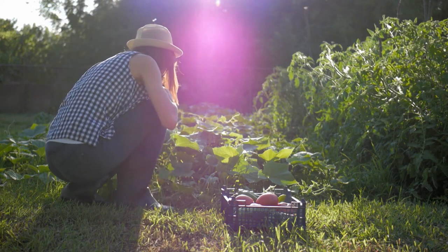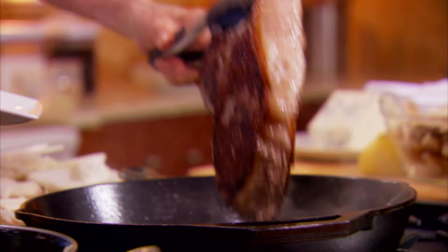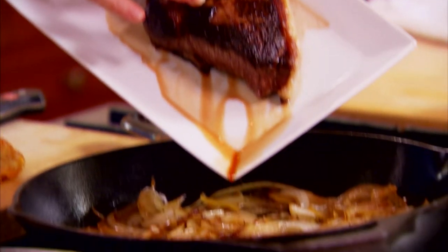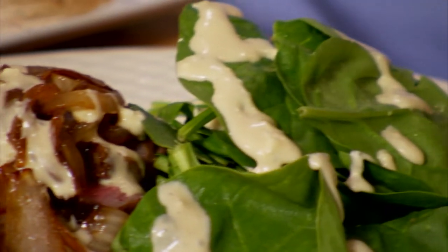Nothing tastes better than greens fresh from the earth. When you add meat to make a hearty salad, well that's a meal. And it's my mission today. The husband thinks that any salad is just rabbit food, but I came up with a salad that is so manly, even he couldn't resist. My warm steakhouse salad with blue cheese dressing.